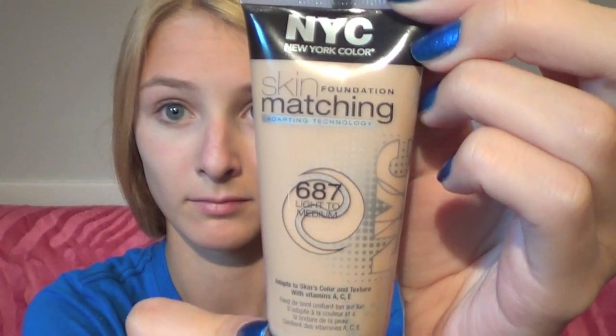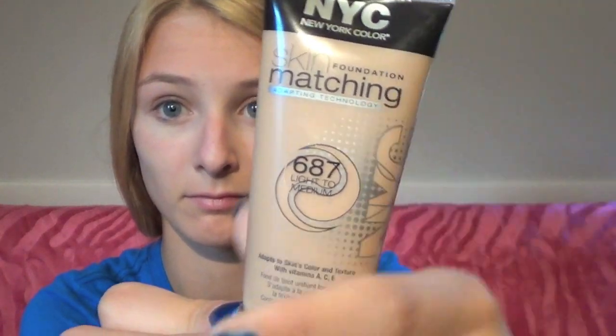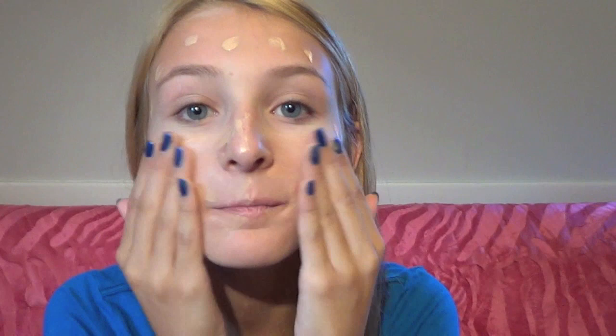Next, taking my NYC skin matching foundation in the shade light to medium, which was $3.74 at the drugstore, I applied it to the back of my hands then simply rubbed it all over my face to even out my complexion and give me some more coverage.